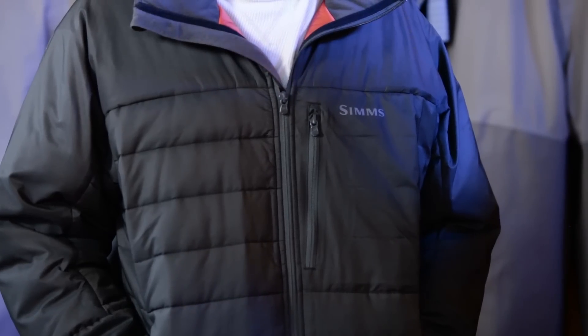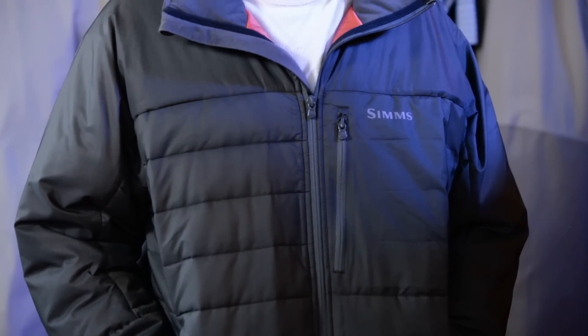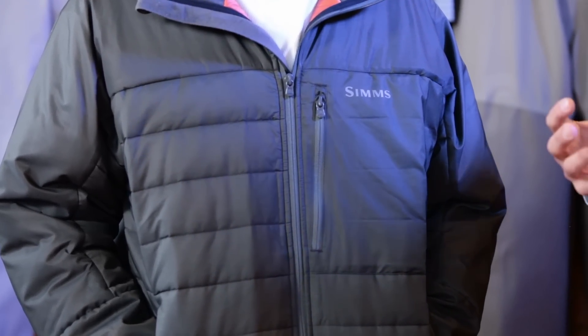This jacket is insulated with a material called Primaloft Synergy. Primaloft Synergy is a down-like material, but unlike down, when it gets wet it does not lose its loft — it maintains its warmth in every climate. This Synergy has a lot of insulation and is denser than the other Primaloft we use, which we call Primaloft One.